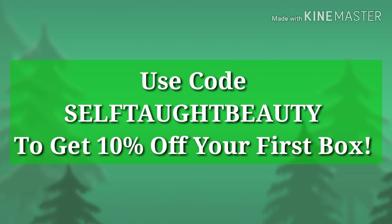I do have a code — it is SELFTAUGHTBEAUTY in all caps — and that will save you 10% on your first subscription box. I do make a very small commission off of that, but I figured it was a win-win for both of us: I make a little bit of commission and you guys get a percentage off your first box.